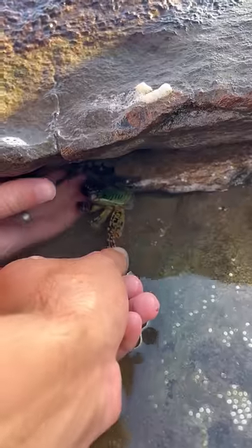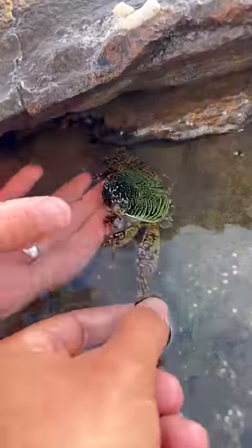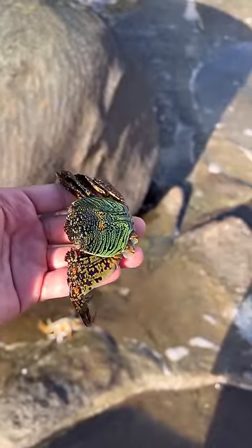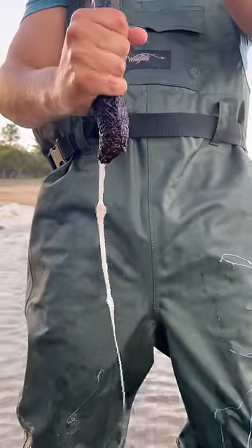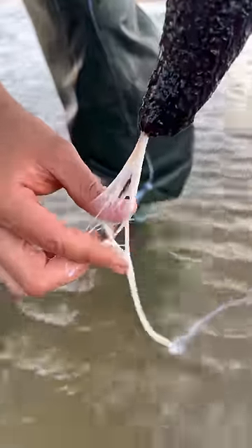I found this perfect crab molt, and I was thinking: where there's a molt, there has to be an actual crab. So I looked under the rock, and the crab was actually a super vibrant blue and had a very soft shell because it had literally just molted.